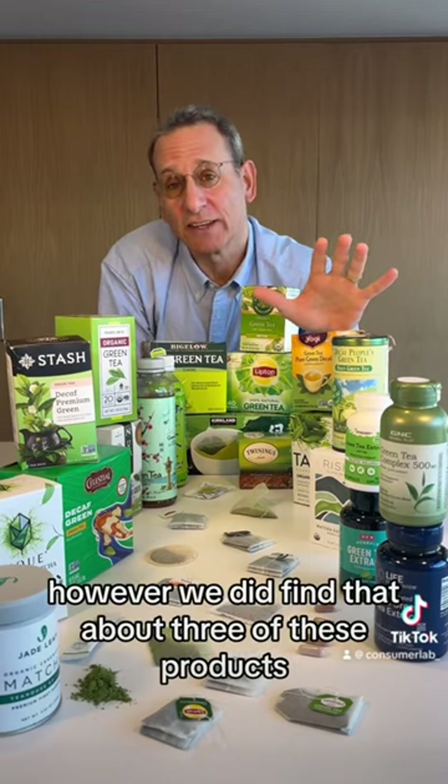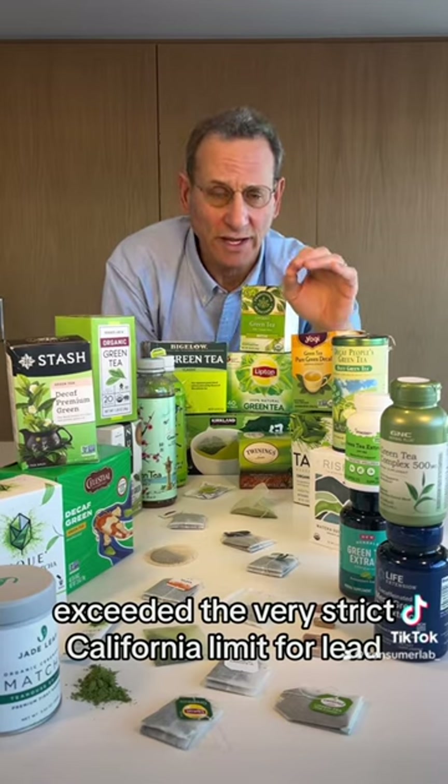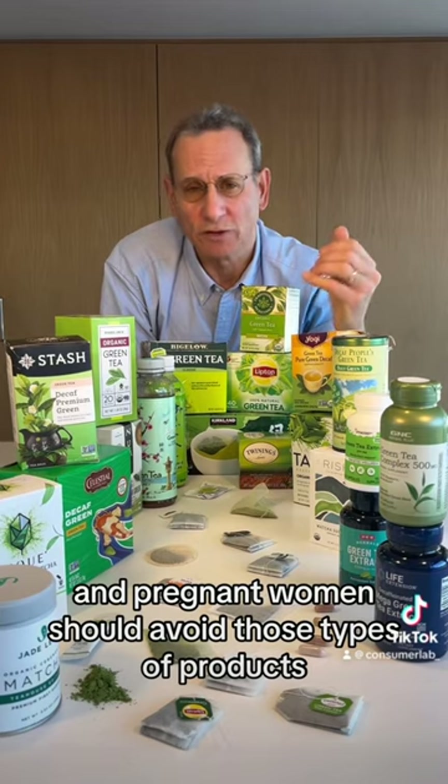However, we did find that about three of these products exceeded the very strict California limit for lead, which is half a microgram per day, and pregnant women should avoid those types of products.